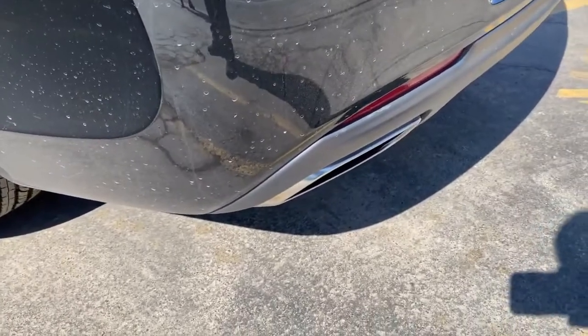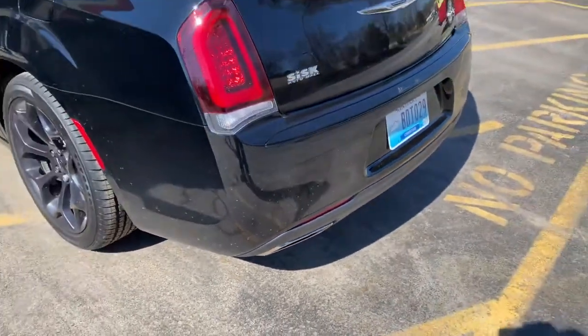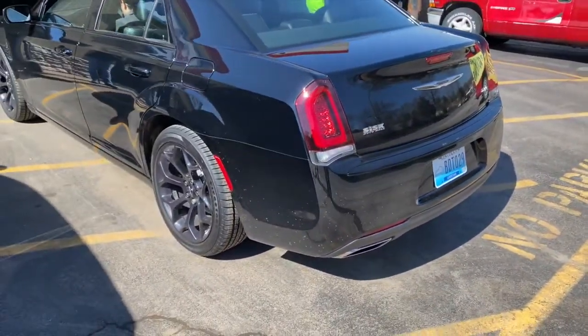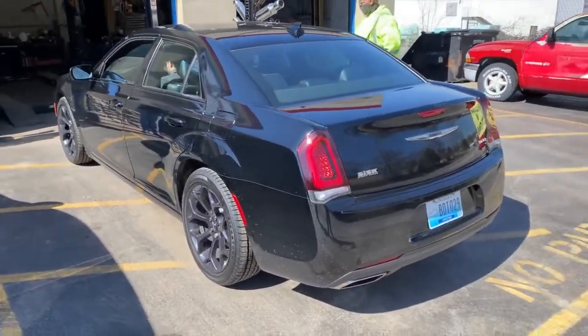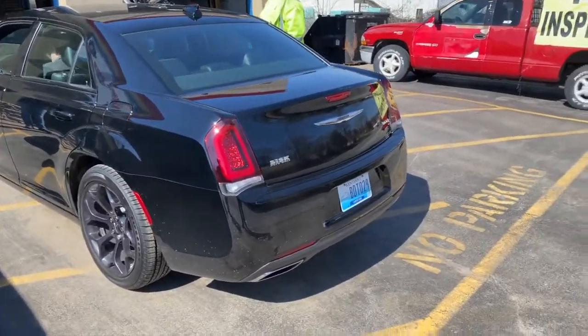Look at that — wow, those Vibrants sound really good! That's in the back. What do you guys think? Let us know in the comments. Let you guys hear it on the inside.